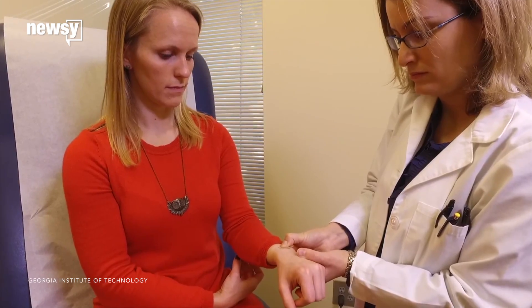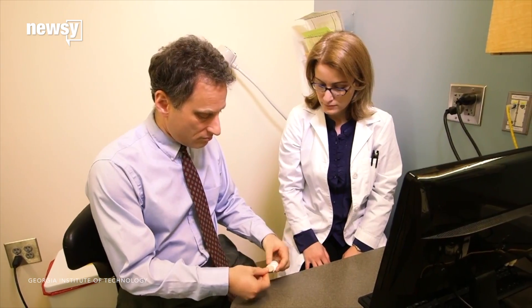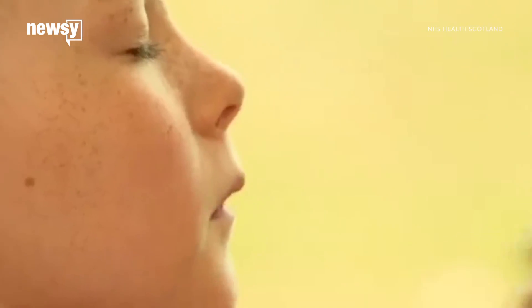Researchers said the patch was just as effective in generating immunity against influenza. And more than 70 percent of people who received the patch reported they'd rather use it than get a shot or even use nasal flu spray.